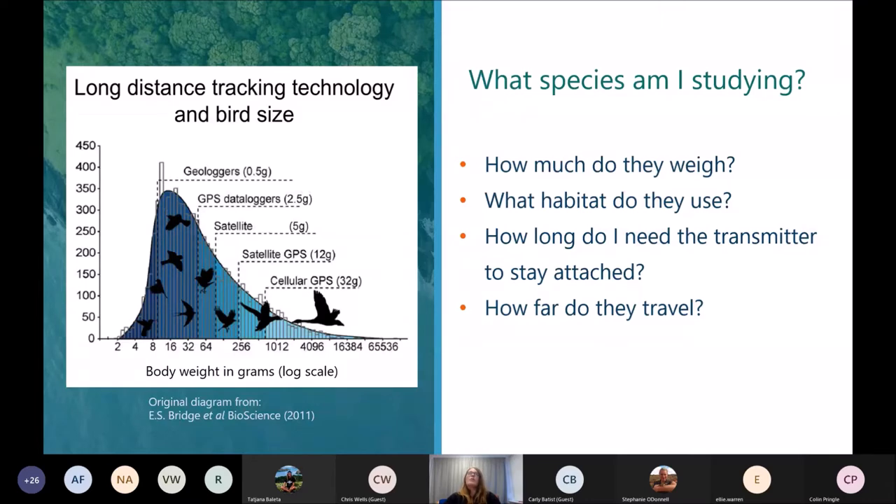Another very important consideration is: what species am I studying? How much do they weigh? Nature is indefinitely variable, and that applies to birds. Technology designed for avian species has to cover everything from ostriches to hummingbirds. This determines the size of tag that can be used and also poses a challenge to build technology that can withstand the wearer.